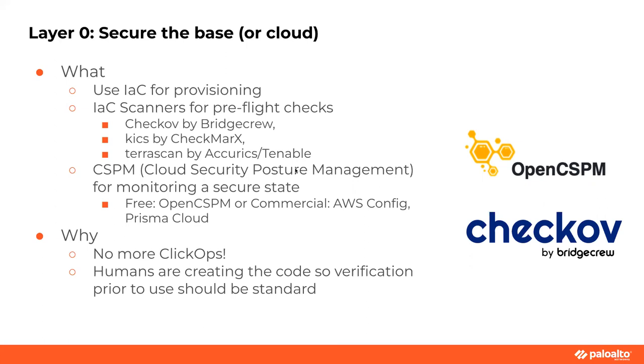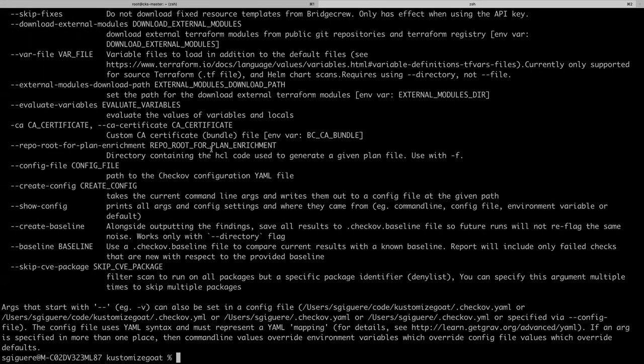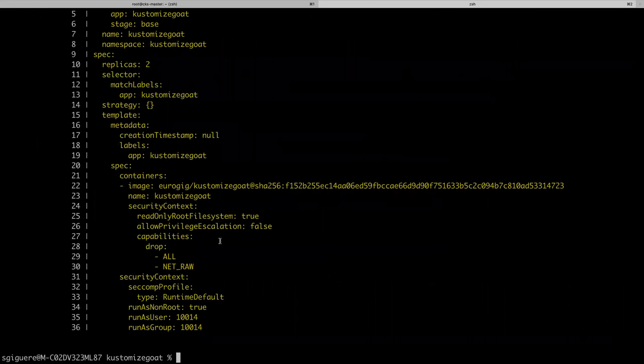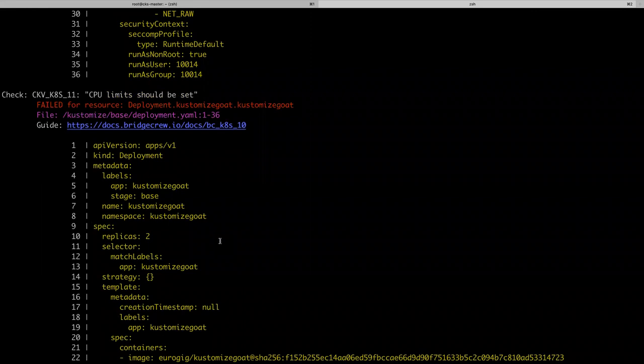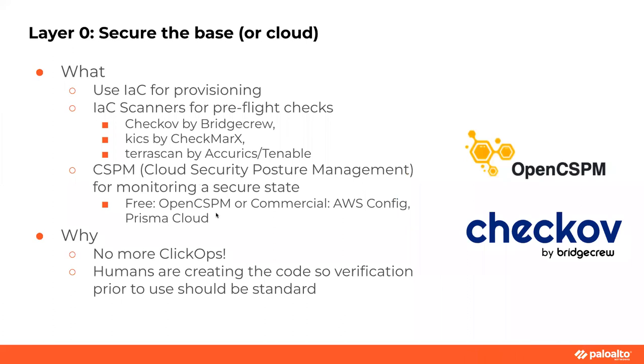Let me just give an example of Checkov. I'm actually in the Kubernetes repo right now. I can run it with dash-F and the deployment file — that's it. I just said 'this is the file I want to scan,' I didn't even tell it what type of file it was. And it comes in and says this is what's wrong with this. There's a good question in the Q&A about Pulumi versus Terraform — I'll get to that, Diego.